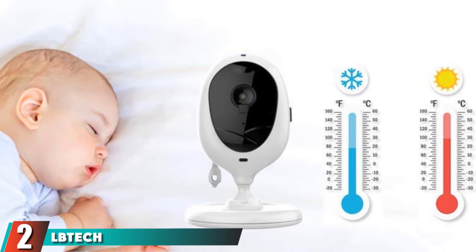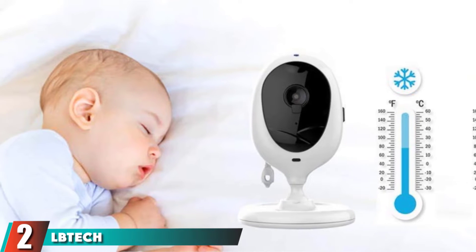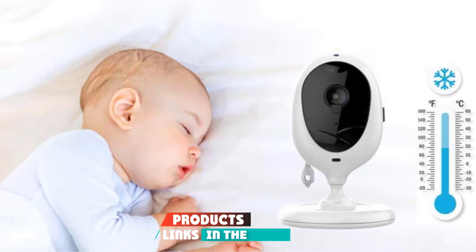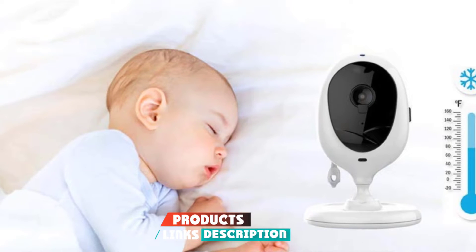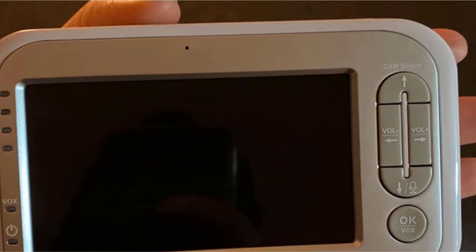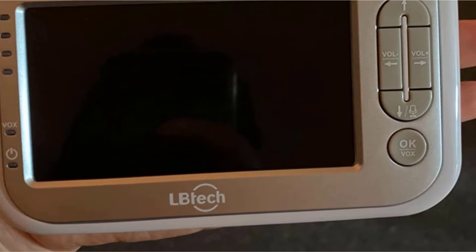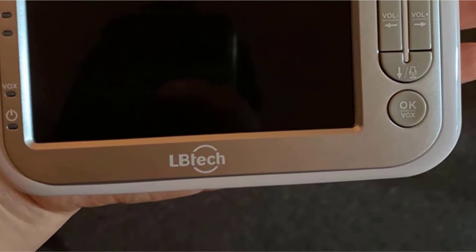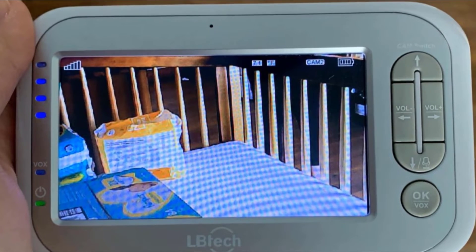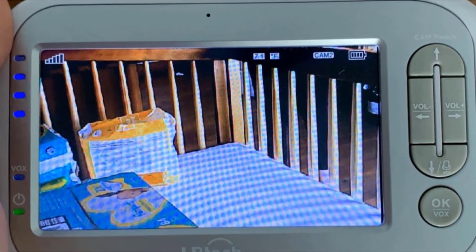Moving on to number two, the LB-TECH Wireless Baby Monitor. The LB-TECH Dual Baby Monitor is designed for easy plug-and-play to provide precise real-time images of your child, relaying every little sound and movement. With no Wi-Fi and no complicated app requirement, it is both user-friendly and easy to set up. It has a nursery temperature monitor that observes the temperature of your child's room and alerts you if it is too cold or hot.